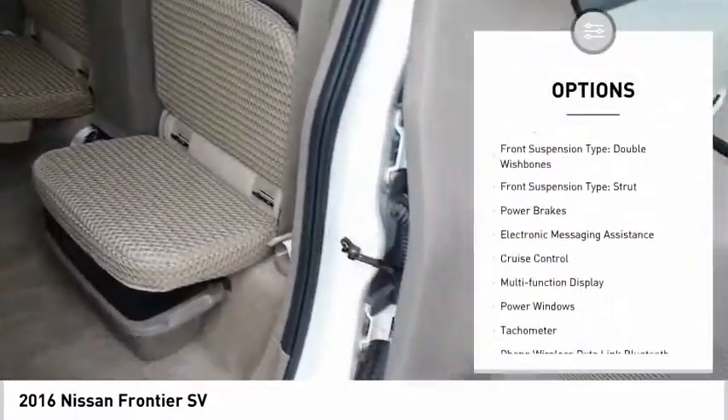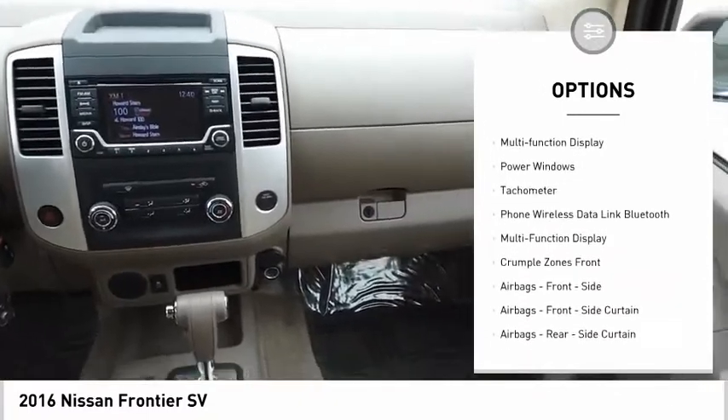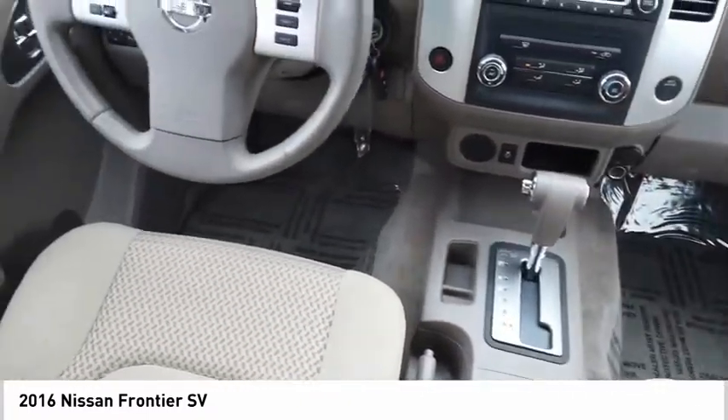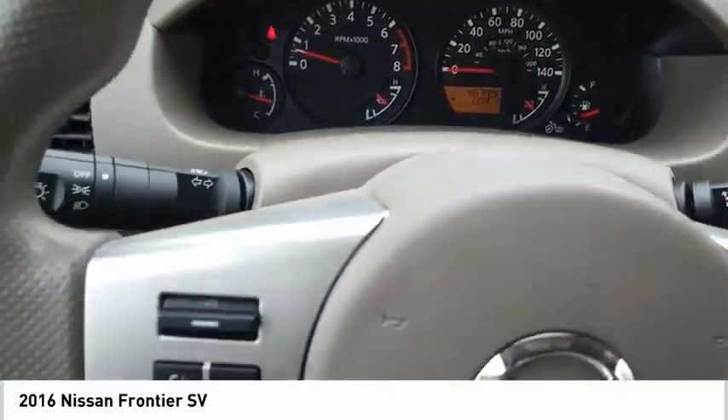Traction control, stability control, front suspension type: double-wishbones, front suspension type: strut, power brakes, electronic messaging assistance, cruise control, multi-function display, power windows, tachometer.